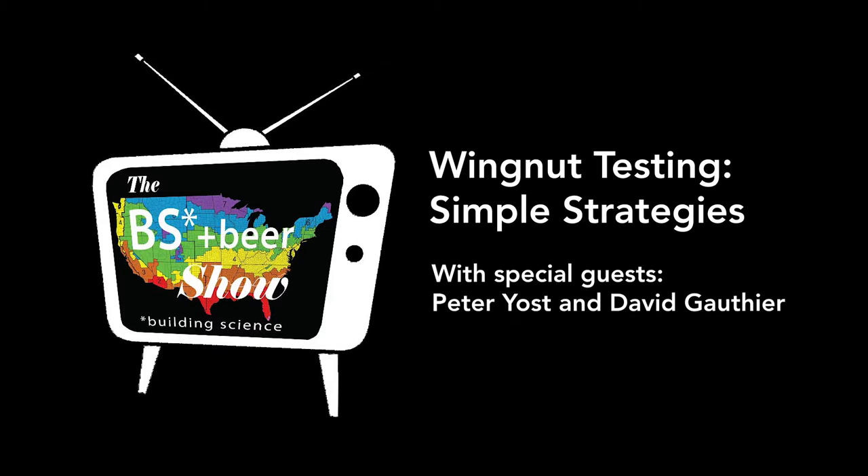Good evening and welcome to the BS in Beer Show. BS stands for Building Science, of course. Tonight's topic is wingnut testing with Peter Yost and David Gothier. My name is Mike Maines. I'm a residential designer in Maine, and tonight I am drinking a local beer, Rising Tide Zephyr. It's a really good India pale ale brewed in Portland. Highly recommend it.